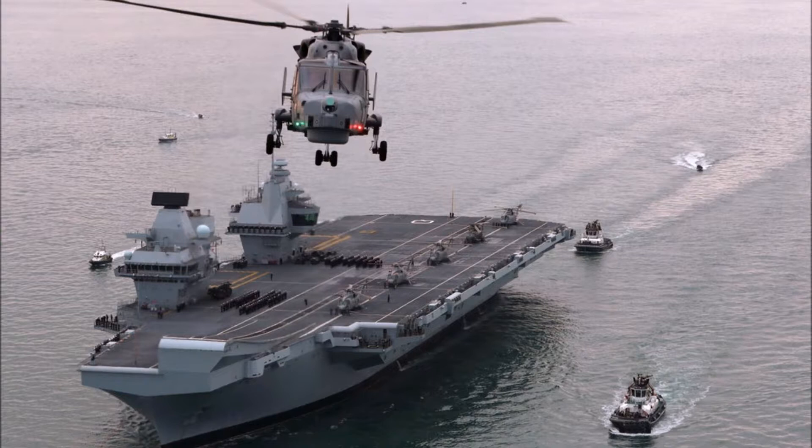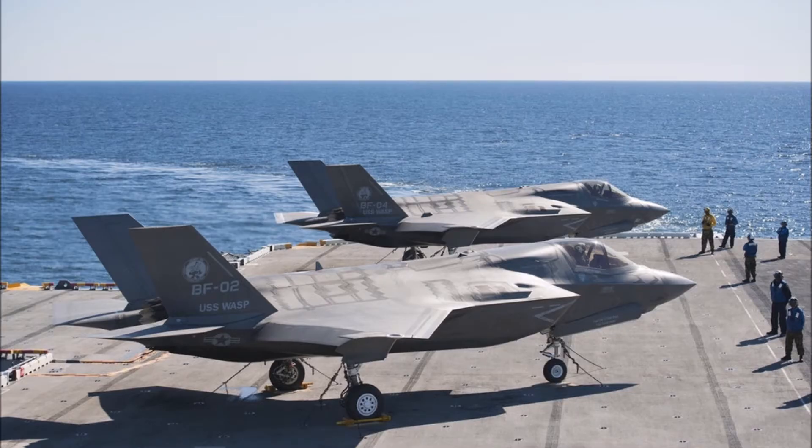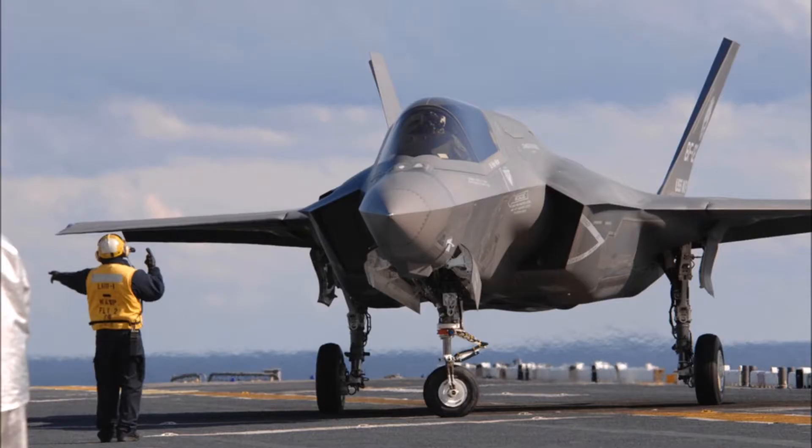In order to prepare for operating from HMS Queen Elizabeth, Royal Navy sailors have also trained alongside their US Navy counterparts on the flight deck of the amphibious assault ship USS Wasp. Last year, the Royal Navy sent six sailors to integrate into Wasp's flight deck operations to prepare them for their upcoming Queen Elizabeth-class aircraft carriers.